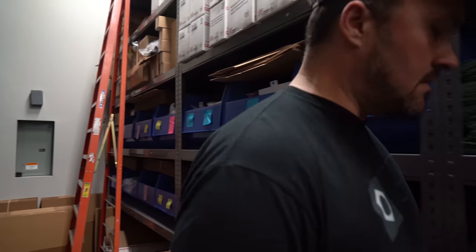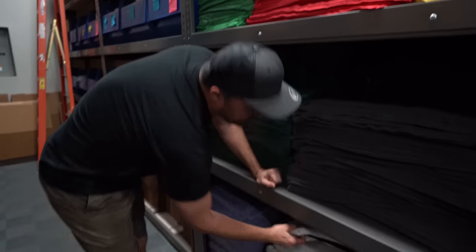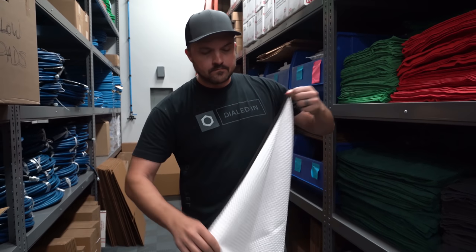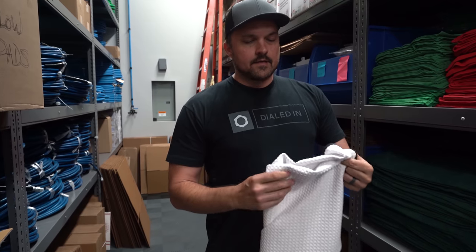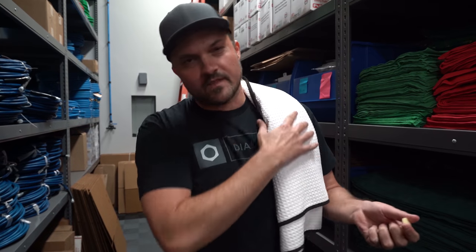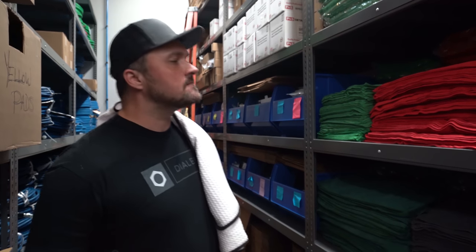One thing I will say about these towels — this one is my favorite. It's the large waffle drying towel. Look how big this bad boy is. I think it's $16.95 or something in the store. Even if you don't wash your car, you can take it to the gym. If you've got a little something running down your face just wipe it off, throw it over your shoulder, you're good to go. So I recommend this towel. I'm sure the rest are great but it's my favorite.